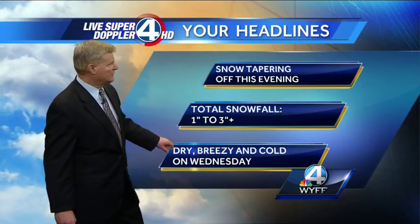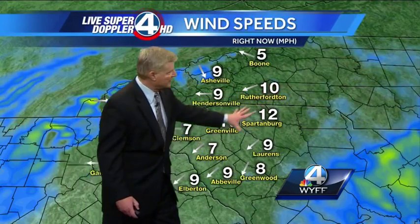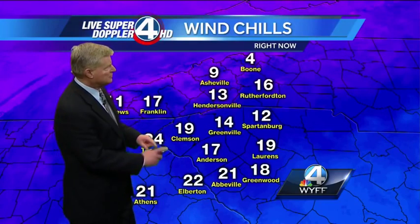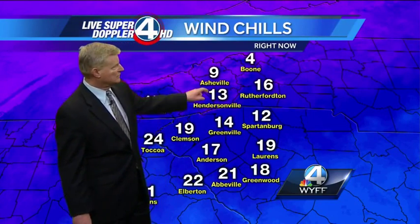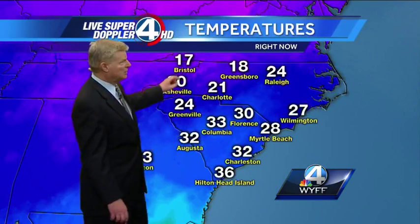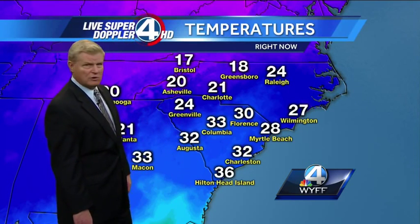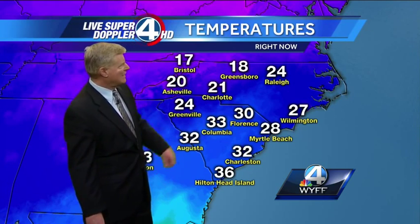It'll taper off pretty quickly this evening. Dry, breezy, and cold on Wednesday for tomorrow. There's a breeze out of the northeast continuing to drive in the arctic air across the area, giving us some wind chills. Most of us it feels like the teens — feels like 12 degrees in Spartanburg with a wind chill, nine in Nashville, four above zero currently in Boone. Wind chills will get below zero in the northern mountains of North Carolina after midnight tonight through tomorrow morning, where a wind chill advisory will go into effect later on tonight. Eighteen right now in Greensboro.